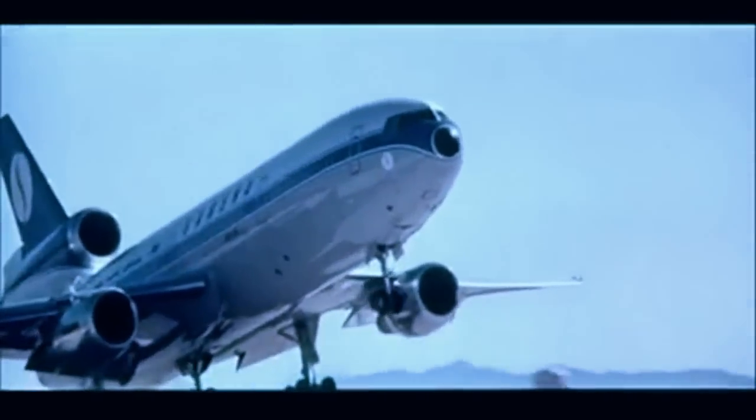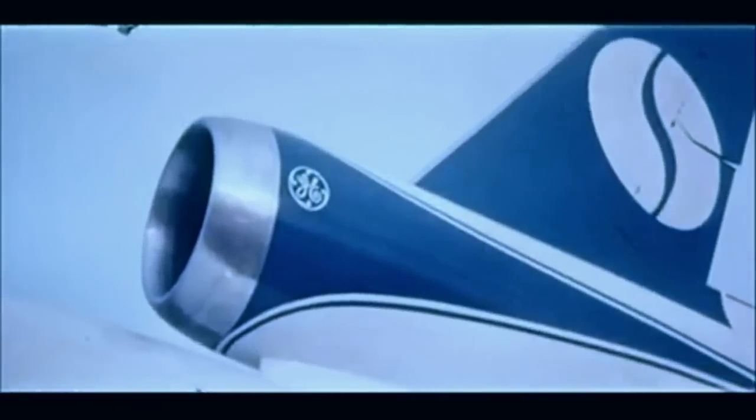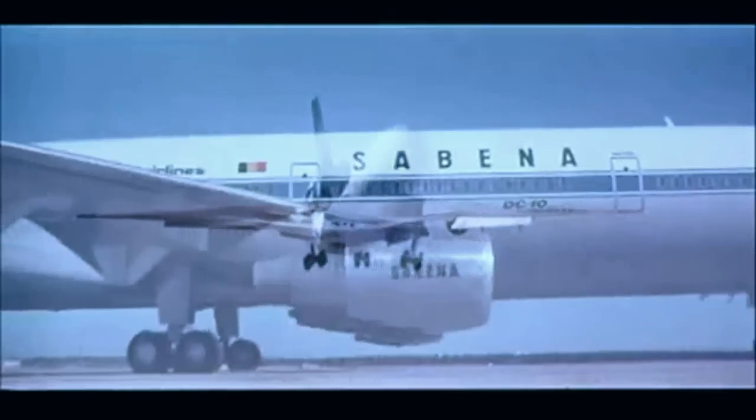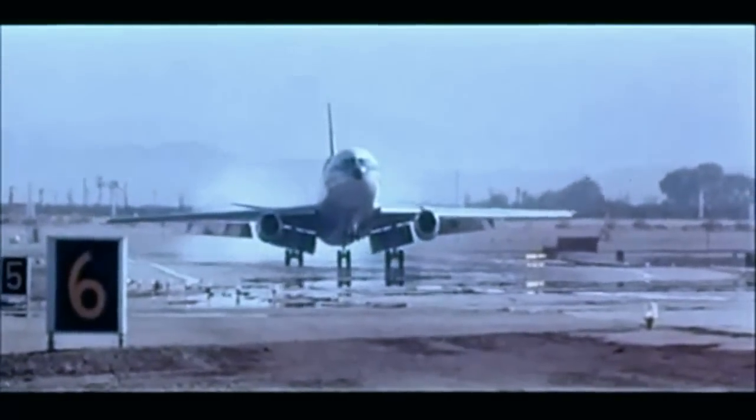The DC-10 is here. The McDonnell Douglas DC-10, powered by General Electric. A better way to fly.